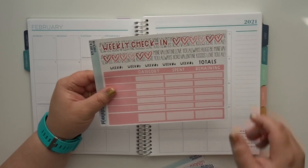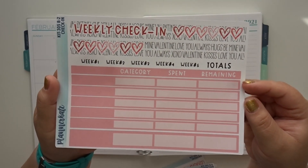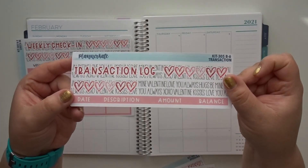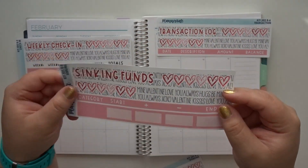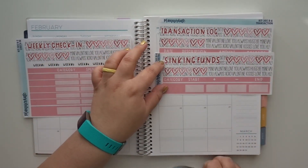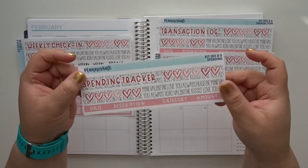So let me first show you guys the stickers that I picked up. I did pick up the weekly check-in sheet - in case you're curious, this is 305B2. Super cute. And then I picked up the transaction log - the transaction one is B6. And then I picked up the sinking funds, which is B4. And then I picked up the spending one and this is B5. So I only picked up these three.